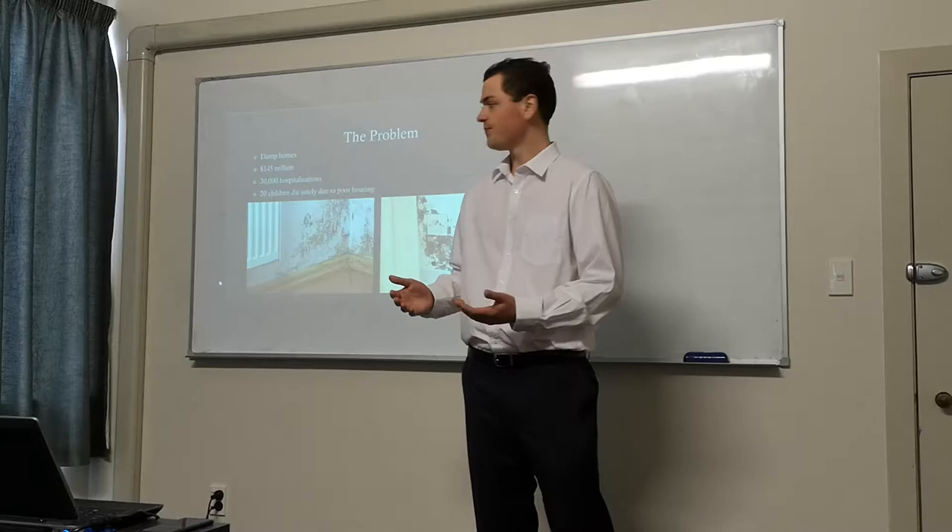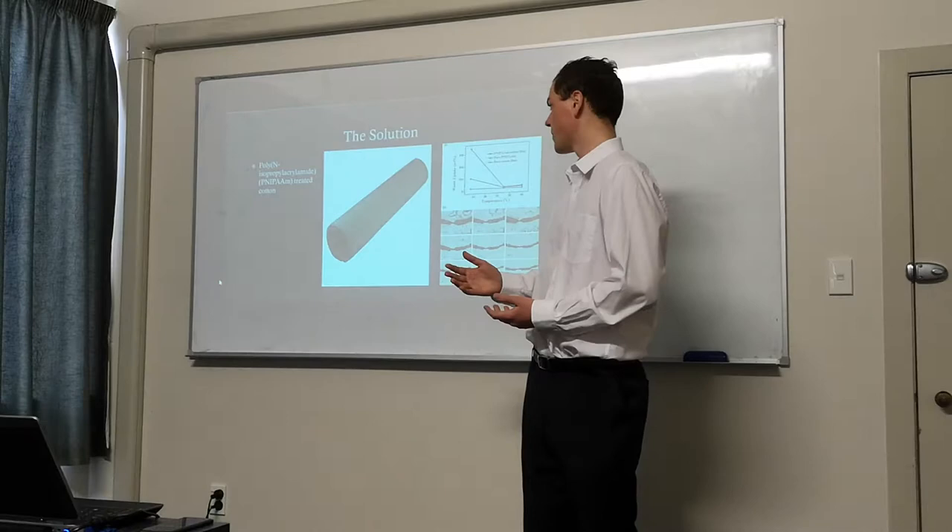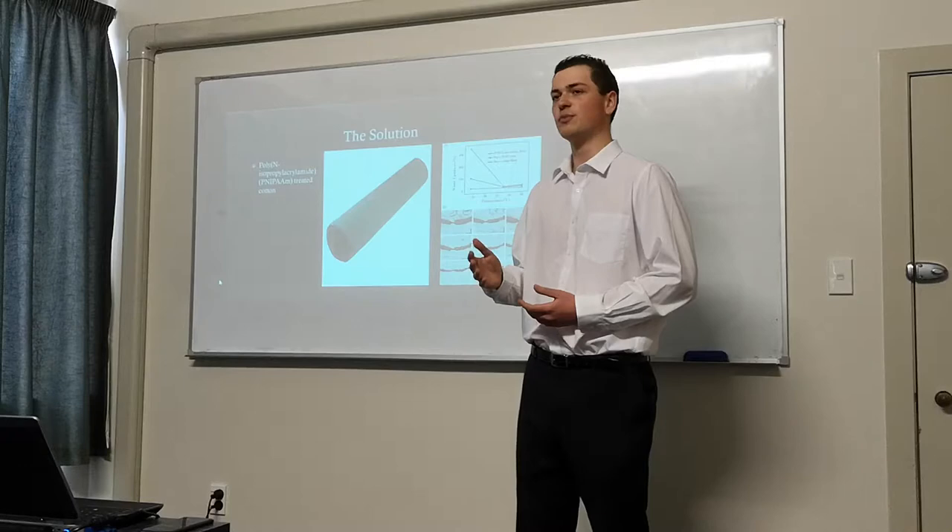Well, we need to dry these homes. And I would say we can do this by using a cotton material that has been treated with a polymer, PNI-PAAN — PNI for short. This material is extremely hydrophilic and hygroscopic.